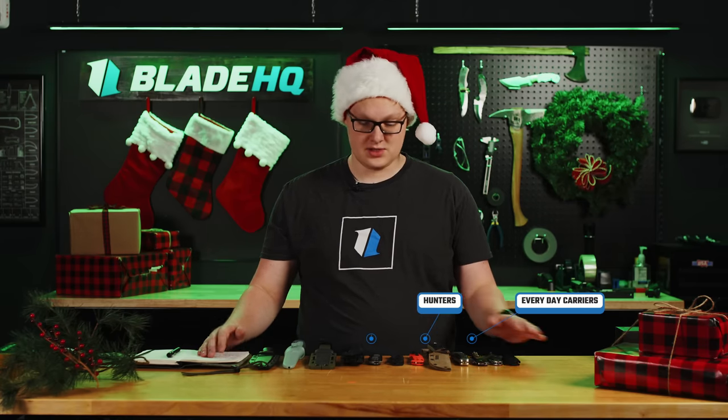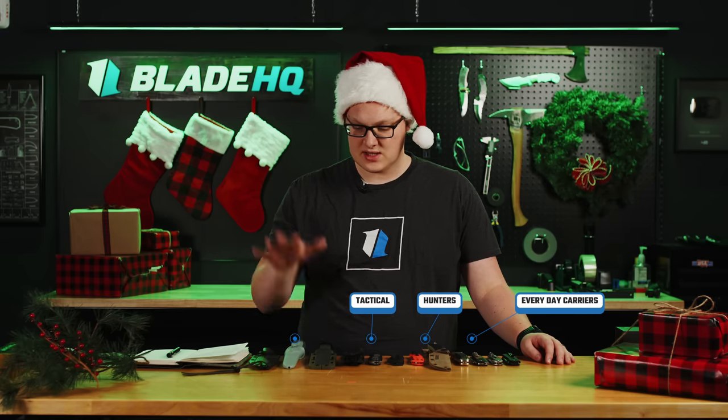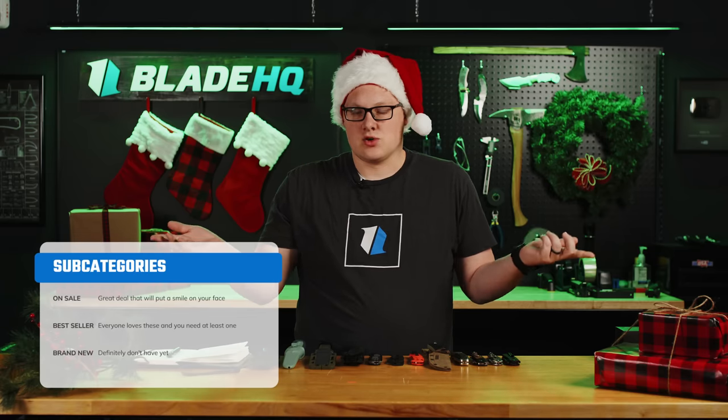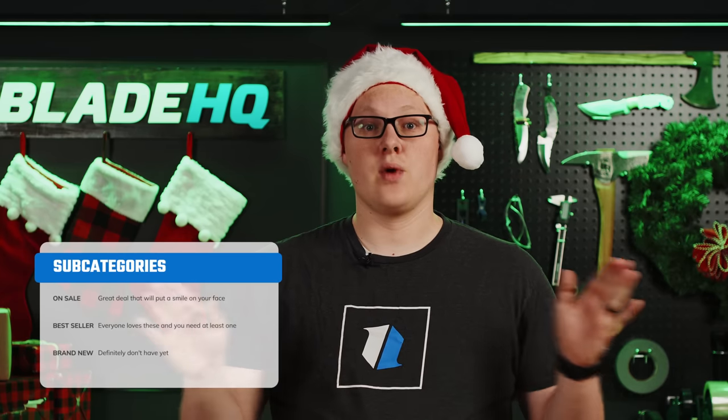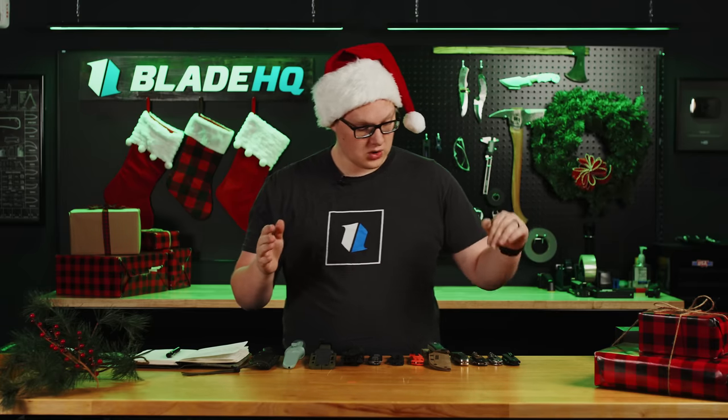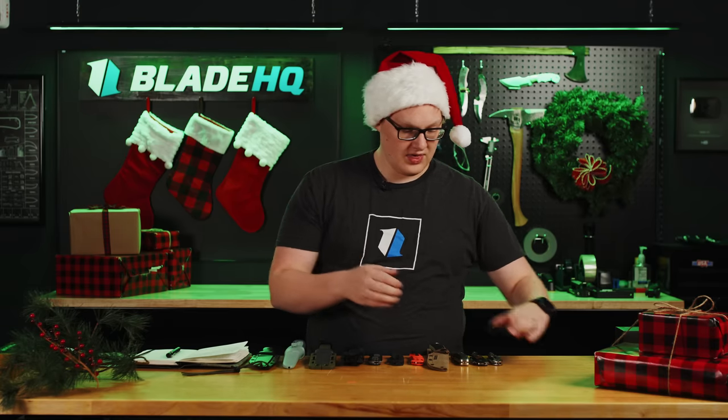Let's talk knives. We're going to break this gift guide down into four categories: everyday carriers, hunters, tactical/military/police, and outdoors. We're going to break down three awesome knives in each category. Each category has a subcategory — an option that is on sale right now, a perennial bestseller that people love, and something brand new. So if you're looking for something they definitely don't have yet, you'll find it here. Without further ado, we'll jump into the everyday carries.